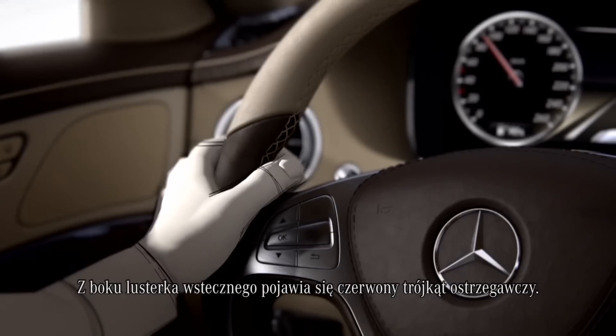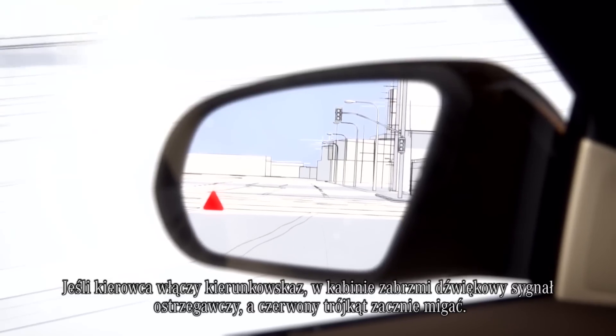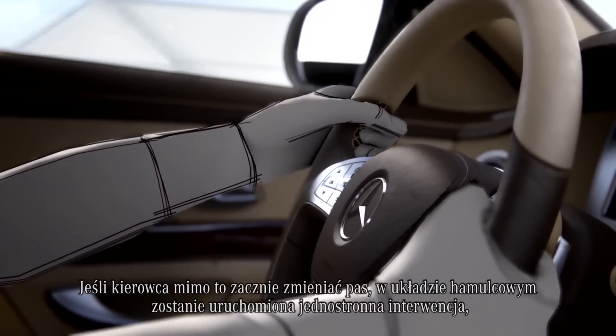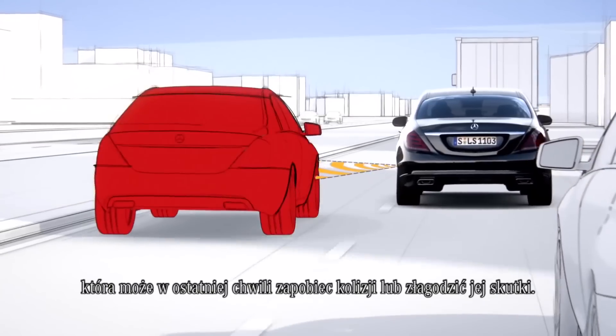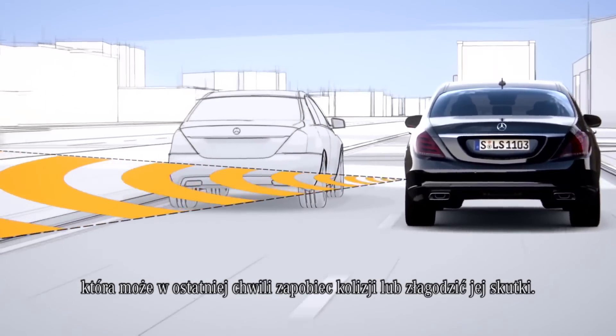A red warning triangle then appears in the door mirror. If the driver activates the indicator, an audible warning signal sounds and the red triangle flashes. If the driver starts to change lanes regardless, the one-sided braking intervention can prevent a collision at the last minute or reduce the severity of the impact.